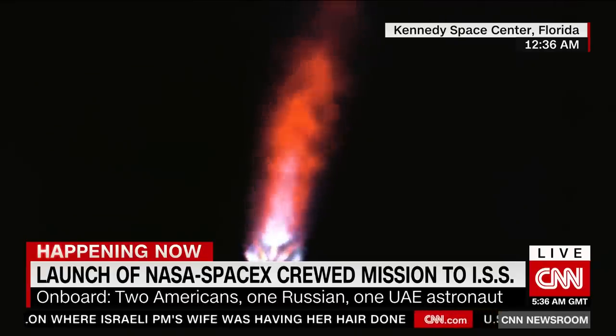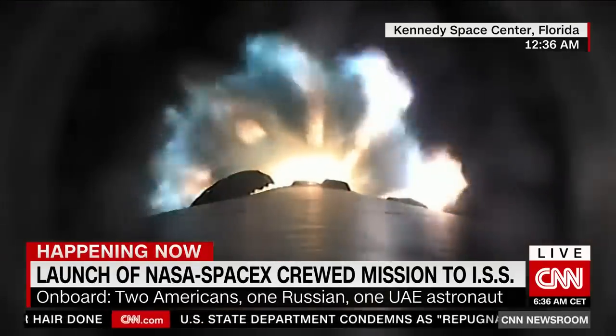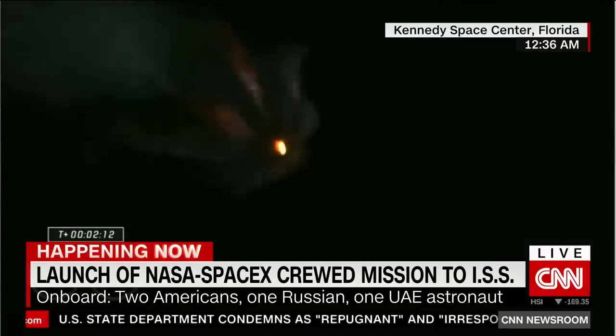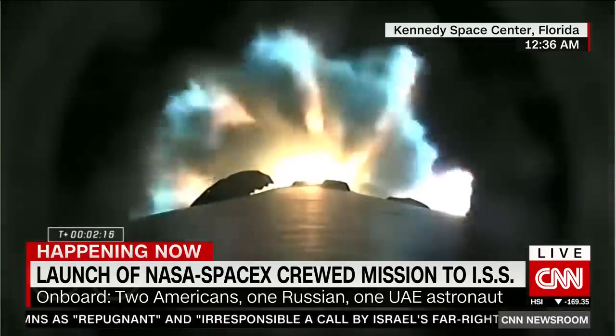We're about 30 seconds away from main engine cutoff, which will be followed quickly by stage separation and second engine start — the ignition of that MVAC engine on the second stage.